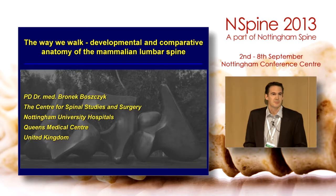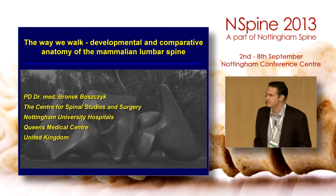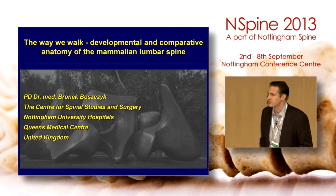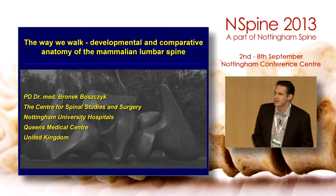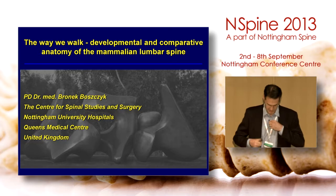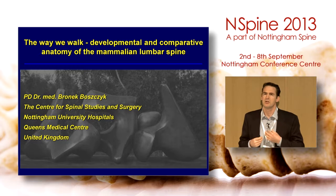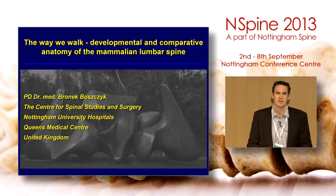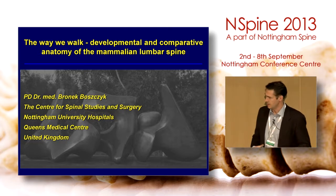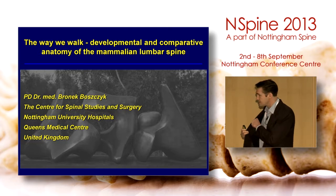A welcome from myself — my name is Bronik Boschek, I'm one of the spinal surgeons at QMC and current head of service. I'm delighted to see many friends and colleagues from around the globe attending. We have two courses starting: the CODAS course and the anaesthetist course, which are starting simultaneously.